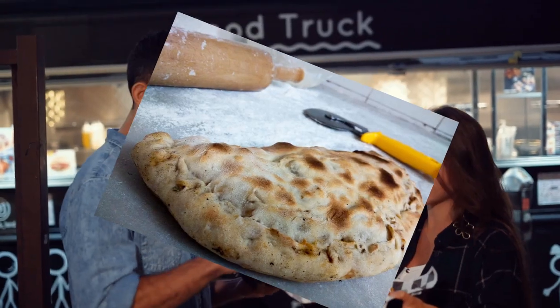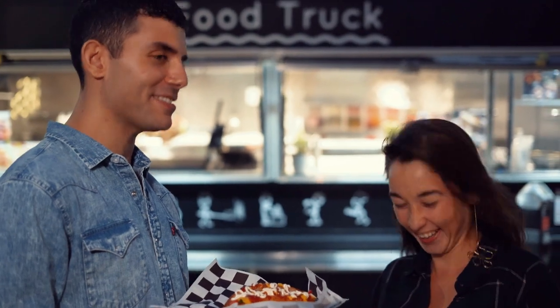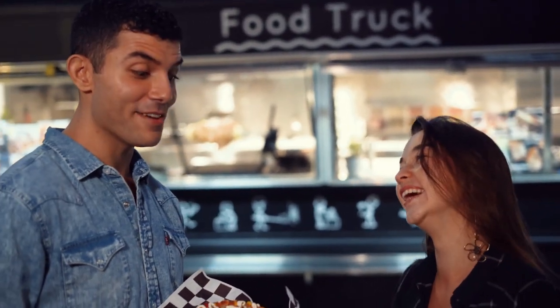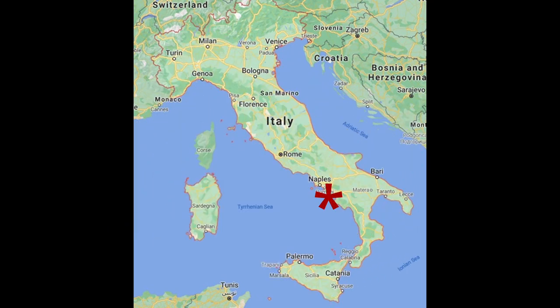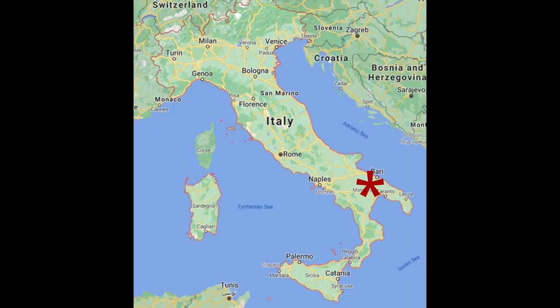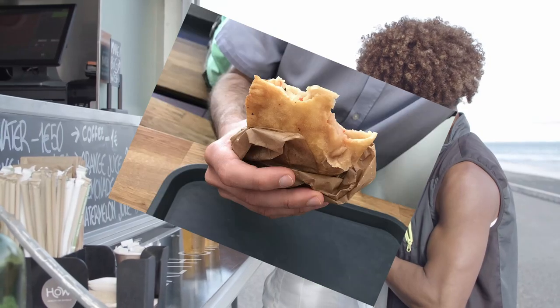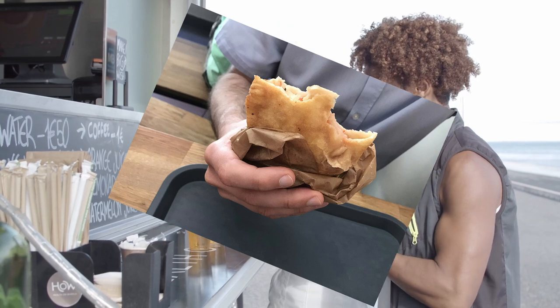A calzone is basically a folded pizza with the same fillings you'd expect, which vary from ham, cheese, vegetables and even eggs — except pineapple. Pineapple is never presented on a pizza. The calzone originates from Campania, the area surrounding Naples. A panzerotto originates from Apulia — it's like a smaller fried margherita folded pizza.